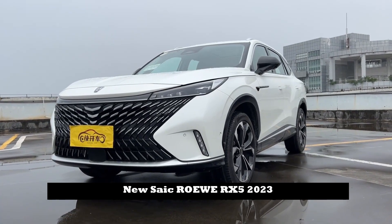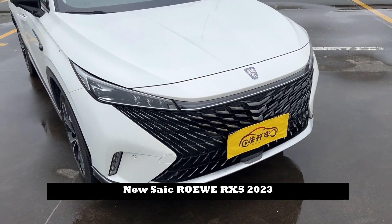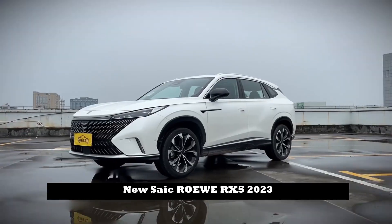3rd Generation New SAIC ROWE RX5 2023. In terms of appearance, a larger digital grille has been used on the front, which is also equipped with interactive light sets, and the design is younger.